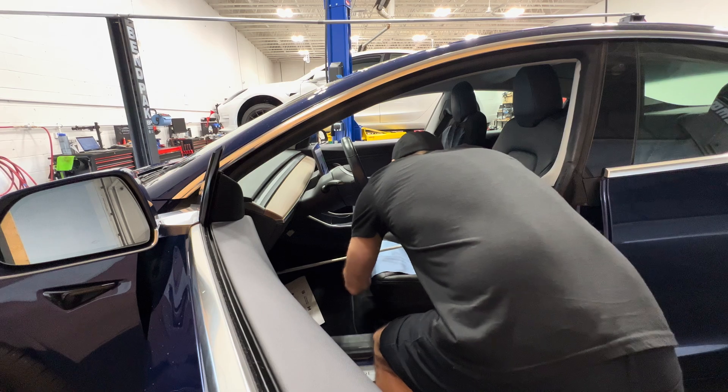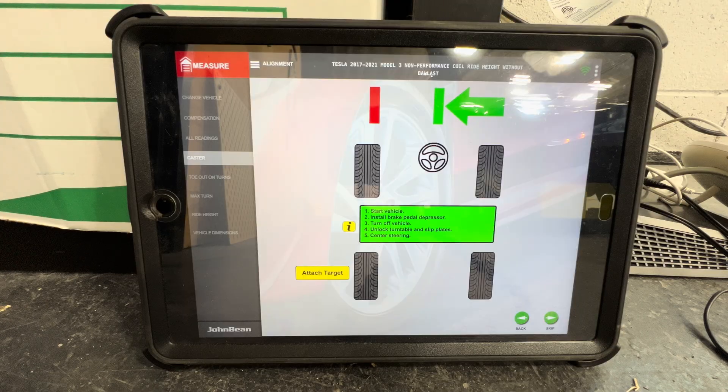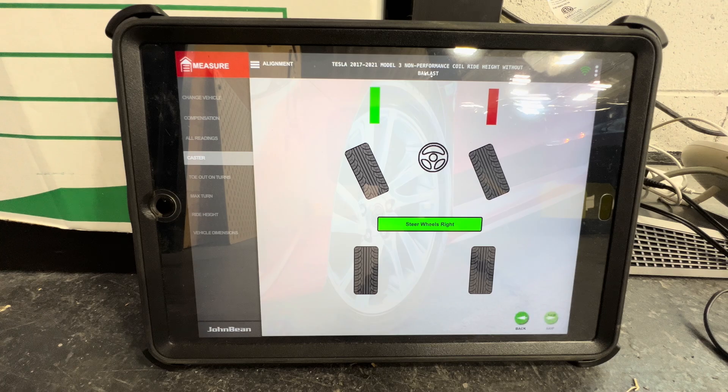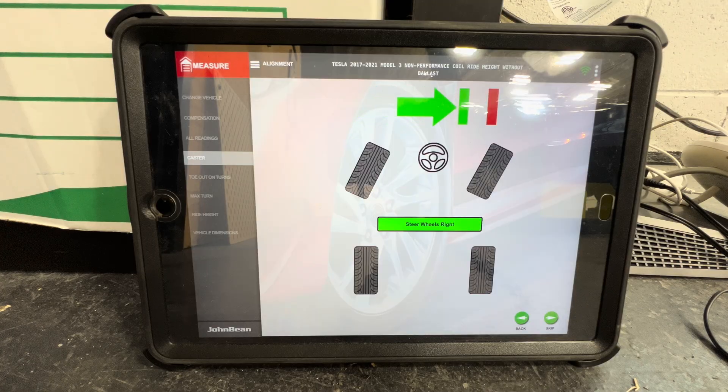Wheel alignments are generally done after repairs, but they're also considered a maintenance item, or something to consider if you replace your tires. They're also worth considering if you notice a pull to the right or left and you're constantly countering that with the steering wheel. If the steering wheel is not straight, this is also another sign that you may need to have an alignment performed.